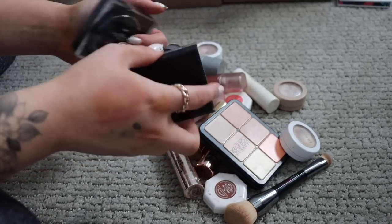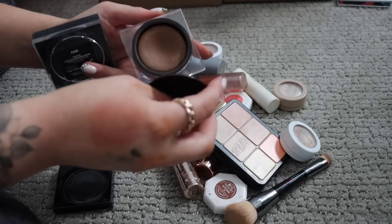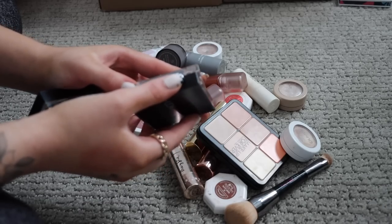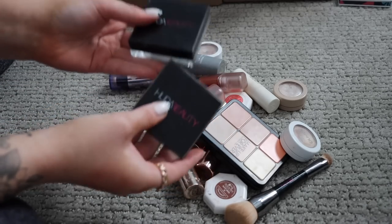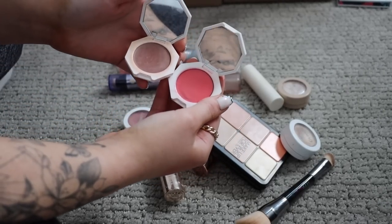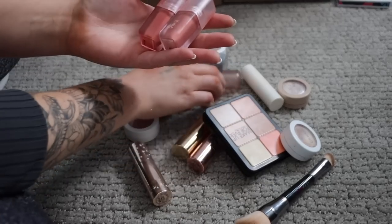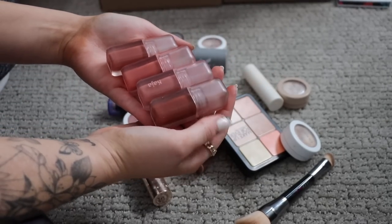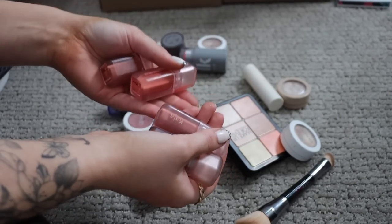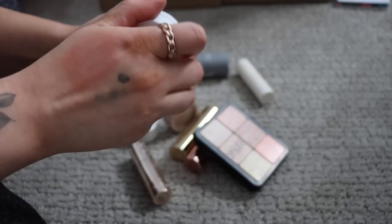I have these Huda Beauty Tantours — I think Huda sent them to me, maybe four or five years ago. These were kind of before cream bronzer and contour were huge things, so they're just really old and have to go. I have some more Fenty cream blushes that have a little bit of a smell to them too, so they have to go — I am sad to let these go. The Kaja whipped blushes: I like the color but I don't like the application; they don't blend out well, so I just haven't been reaching for these.